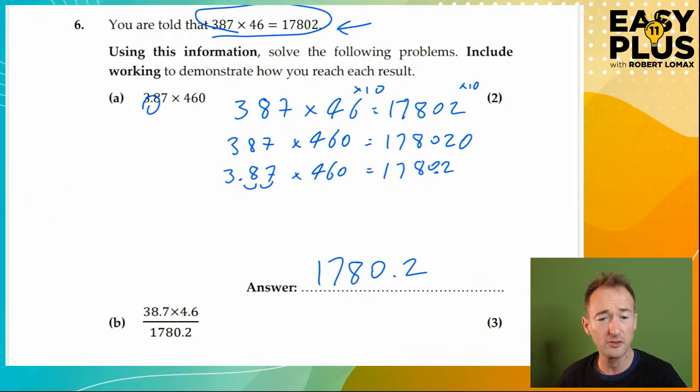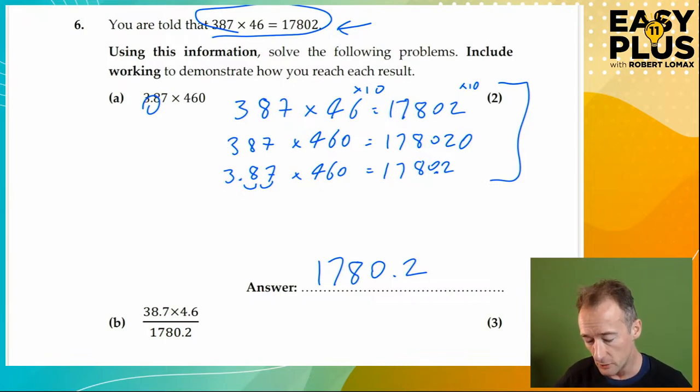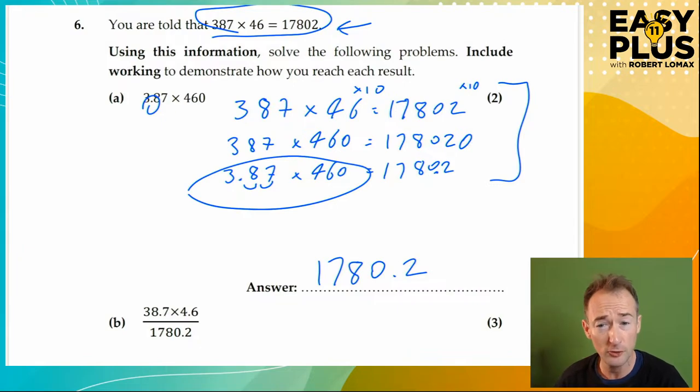That isn't a priority under time conditions, because it takes extra time you may not have. If you've done this systematically, you should be confident of the answer. You can also do it in a different order — for example, start with 3.87 times 46, getting 178.02, and then times that by 10. You could also divide in two stages: divide by 10, moving the decimal point one place, then divide by another 10, moving it another place. There are lots of ways of doing it — all that matters is that you show a clear path from the starting information to the answer.